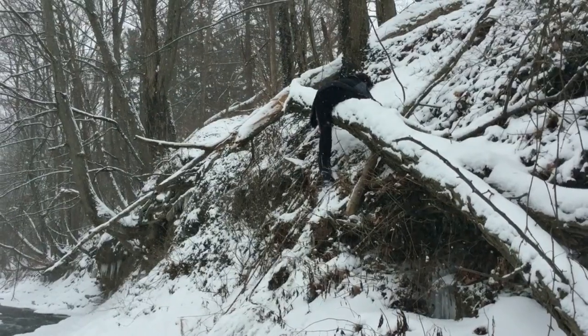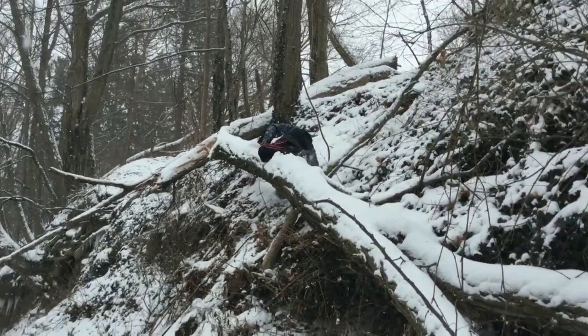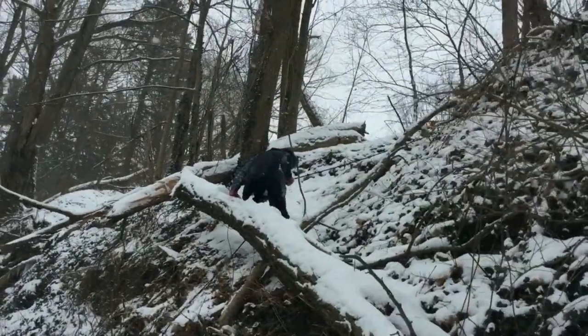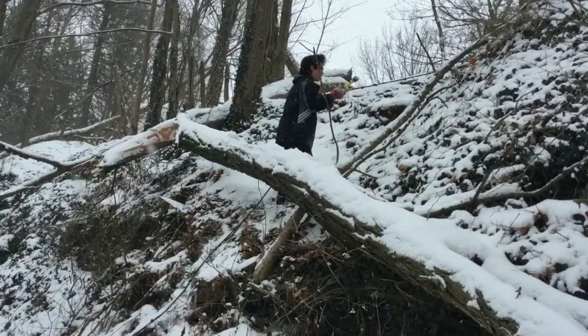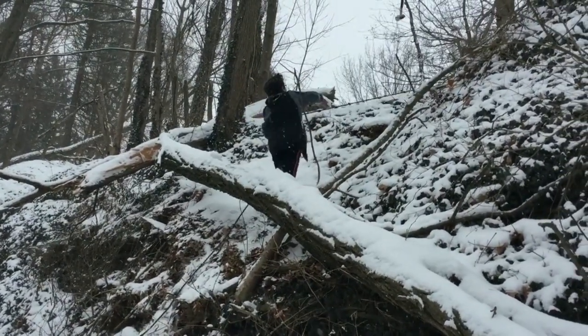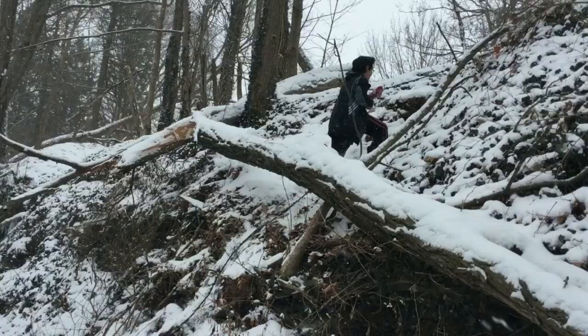So this is how we get down to the creek from our backyard. We attached a rope to this tree up here, but this enormous tree fell down and kind of blocked the path — but we figured out a way to get past it.